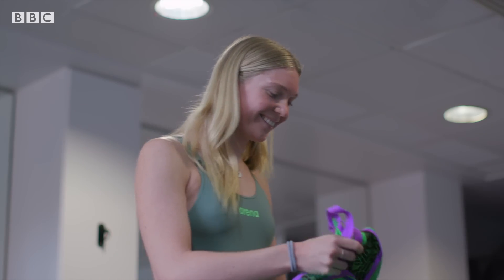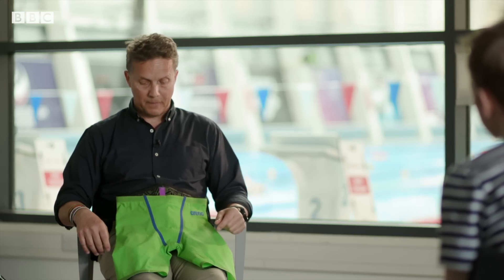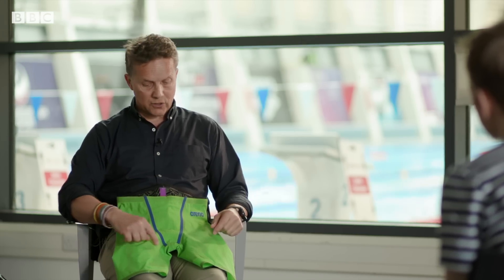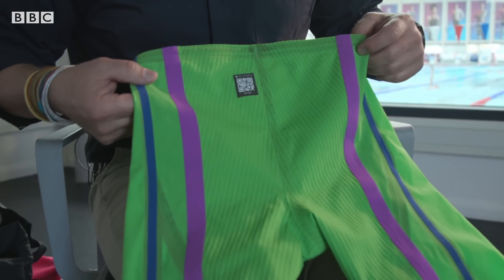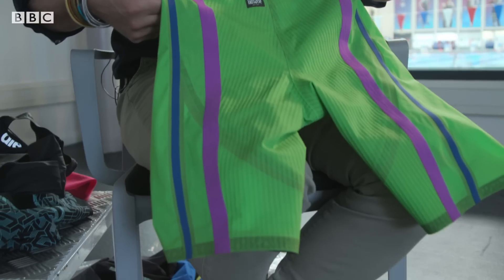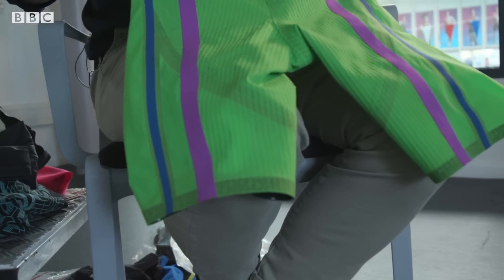So if you look at this suit, you'll see there's two different textures of fabric. They both have the TPU Hyperforce fabric in them, but one is smooth and one has got channels in it. We know from the research where water needs to be channeled, because vortices are created because of the form of the body. So we need to get the water away as soon as we can from those areas. That's why we have these channels in certain parts of the suit.